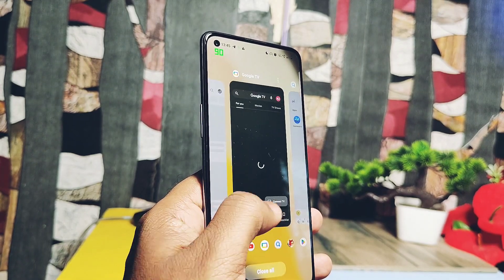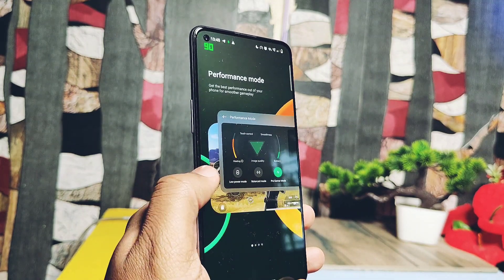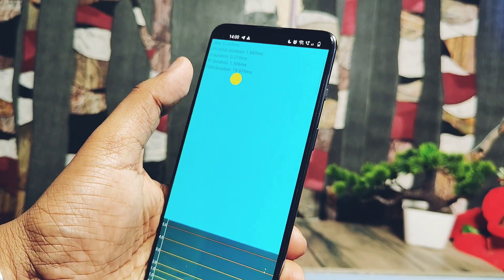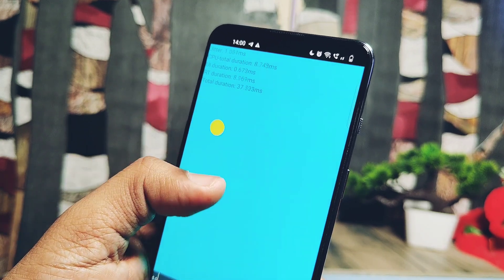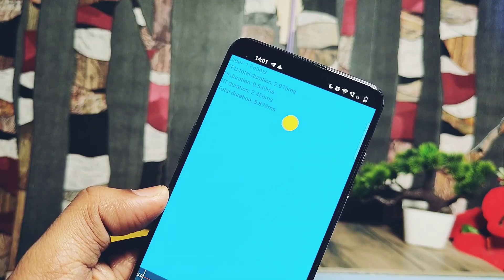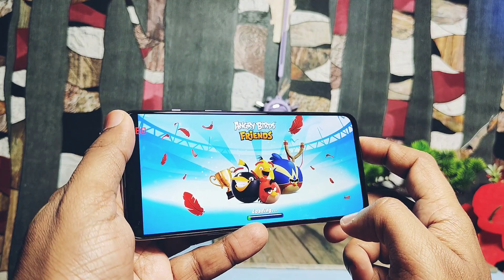Now let's do the UI Bench jitter test. Less jitter value means better scrolling, swiping, and in-app performance. Use the UI Bench application linked in the description — open it, tap on Rendering, then tap on Jitter. I didn't find constant results; the jitter value fluctuates between 0.5 to 3 milliseconds and goes to higher values at times, which is not a good sign. The average may remain between 1 to 1.5 milliseconds, which can be considered decent but not the best.